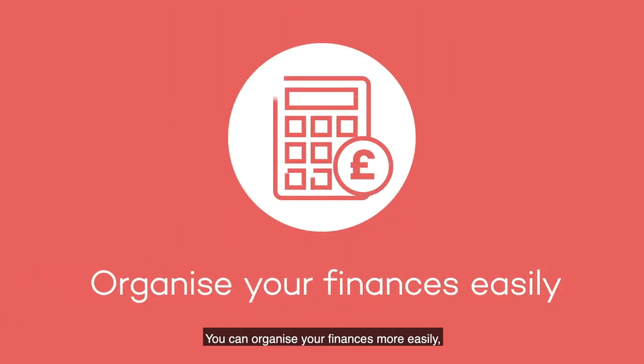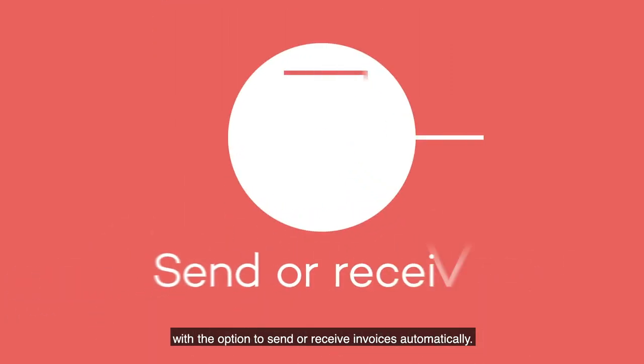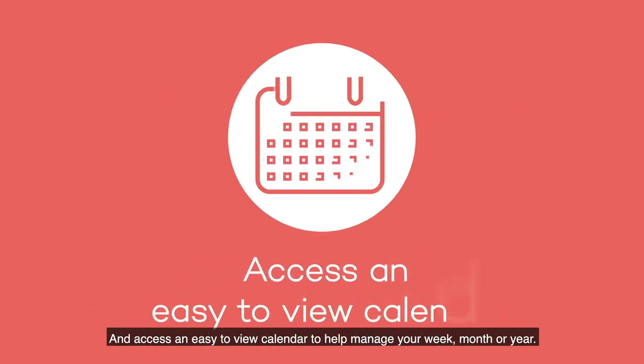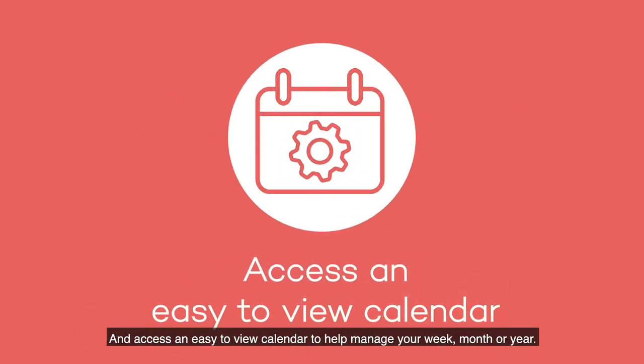You can organise your finances more easily with the option to send or receive invoices automatically and access an easy to view calendar to help manage your week, month or year.